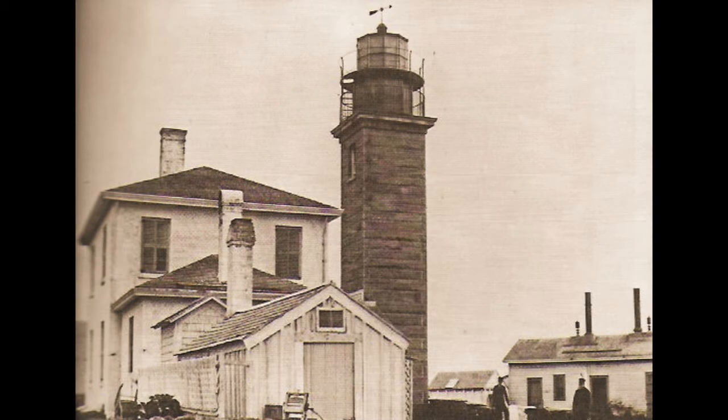Beaver Tail Light Station, Rhode Island, in 1884. Although this tower was built in 1856–57, the station itself dates back to colonial times. Note the drawn shades inside the lantern — a standard practice in the 19th century to protect the lens against discoloration by the sun's rays.